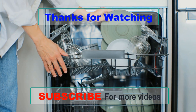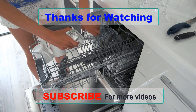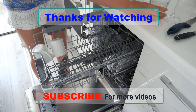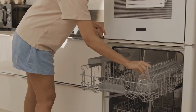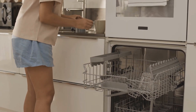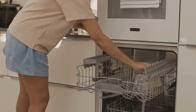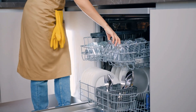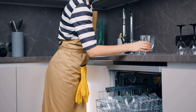A good dishwasher can save you time and effort in the kitchen, leaving you with more time to enjoy your meals and hobbies. In this video, we've covered some of the best dishwashers on the market, from budget-friendly options to high-end models with advanced features. We hope this has been helpful in your search for the perfect dishwasher for your home. Don't forget to like, comment, and subscribe for more home appliance reviews and recommendations.